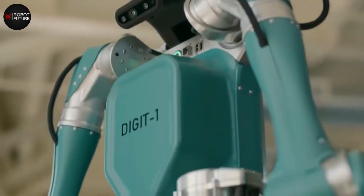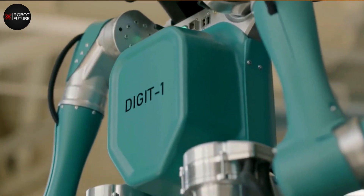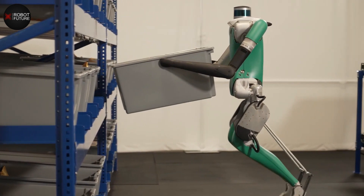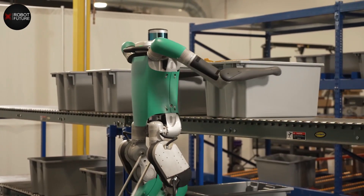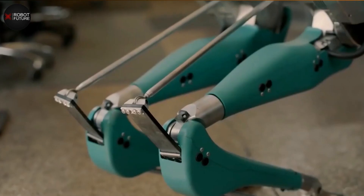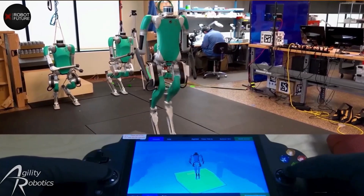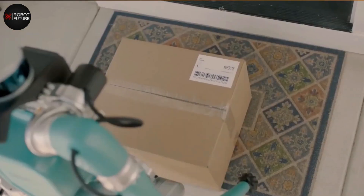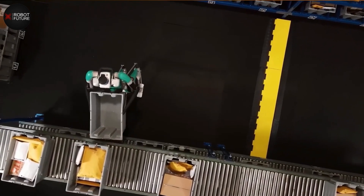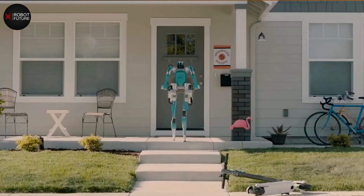Number 2: Digit. Digit is an extraordinary humanoid robot specially crafted to exhibit dynamic and agile movements. With its nimble limbs and a sensor-packed torso, Digit can navigate intricate environments with ease and perform various tasks. Its exceptional agility and dexterity allow it to move like a human effortlessly, navigating difficult terrains and tight spaces. Whether walking, climbing stairs, or maneuvering on uneven surfaces, Digit's captivating movements leave spectators in awe.